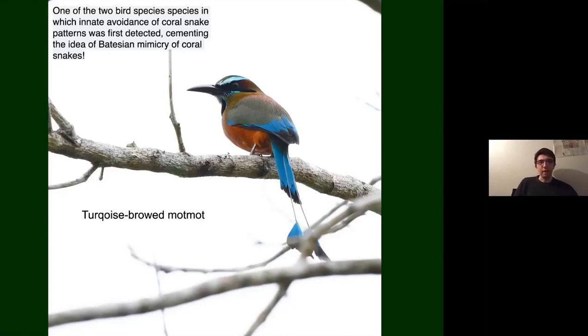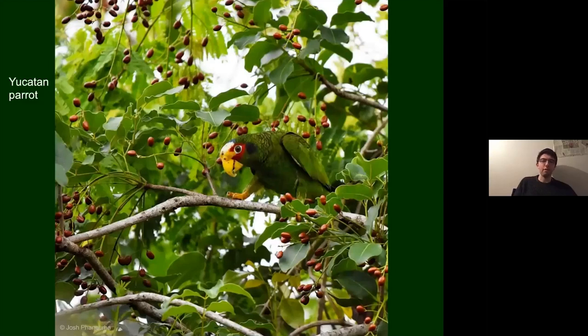The Yucatan parrot is found only in the Yucatan Peninsula, making it a special find. They often flock with the white-fronted parrots, making them difficult to pick out, but this one was on its own. The berries it's feeding on are from the chichen tree, which is highly poisonous to humans — even contact with leaves can cause severe rashes, and eating the berries would be very bad — but parrots seem to love them and are completely unaffected.